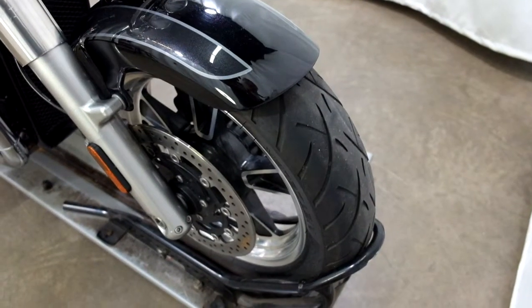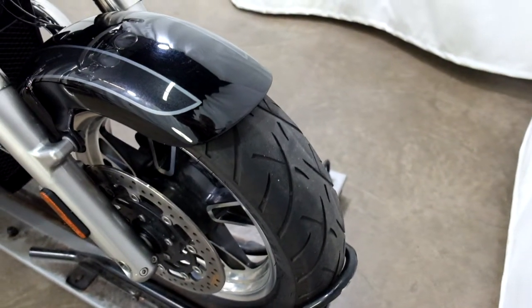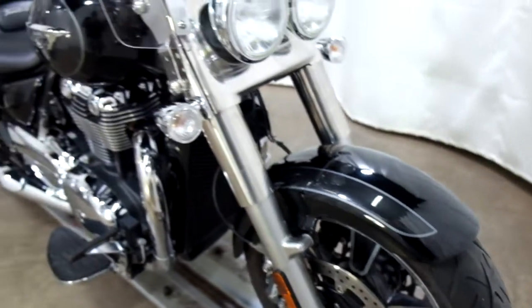Tires appear to be in decent shape. Looks like we've got some good tread left on them, but they are getting a little bit of a flat patch in the middle, front and rear.